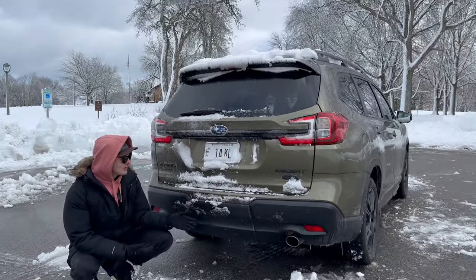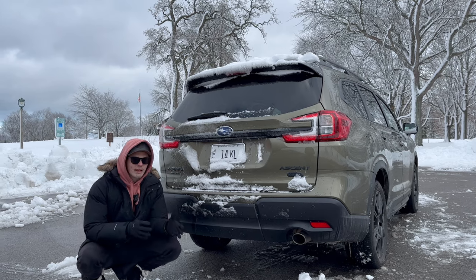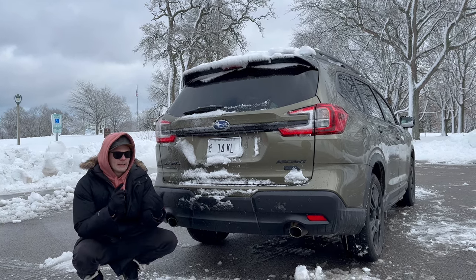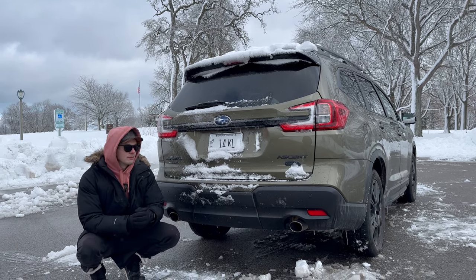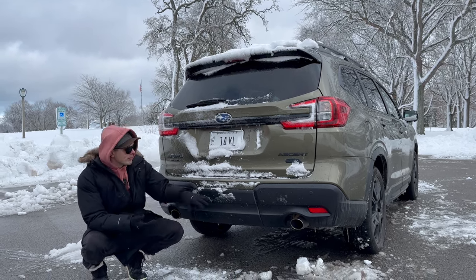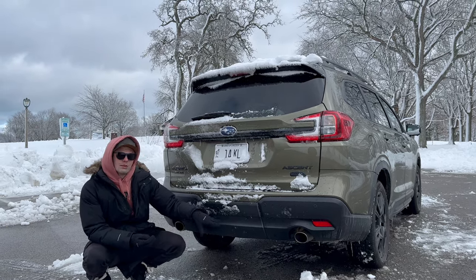While we're back here, we should talk about towing. This Ascent maxes out at 5,000 pounds of towing capacity, which is very competitive with the rest of the segment. A specially-equipped Telluride or Palisade will get you a little bit more at 5,500 pounds, but the 5,000 pounds you get here is the most you've ever been able to tow with a Subaru — ever.